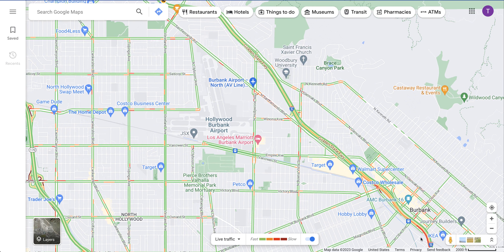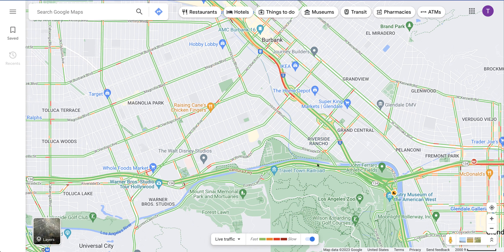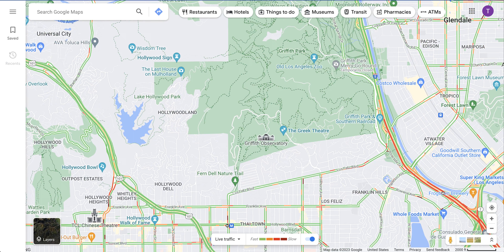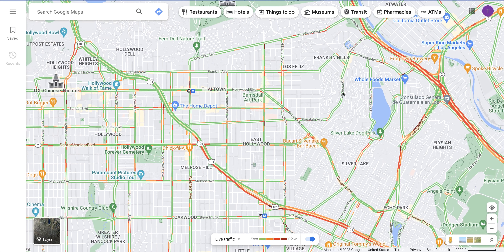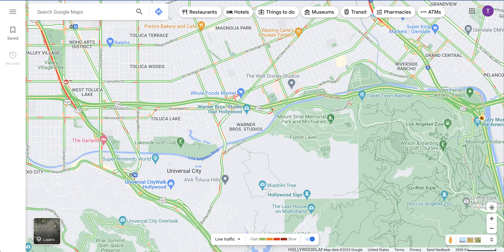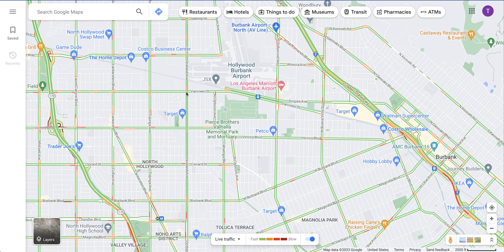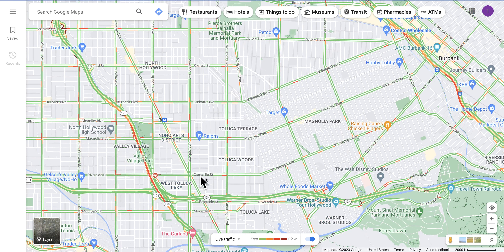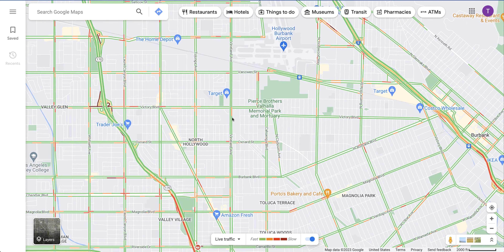The 5 freeway kind of backs up all the time in this one specific area. But the 5 and the 101, 134 — everything's green. The 5 usually gets red, as you can see, going to downtown LA, and traffic into downtown LA is a little heavy right now. But in our area it's green, which is great. We have access to the 5, the 170, just several freeways. The 134 turns into the 101 right here, so that's four freeways plus surface streets.